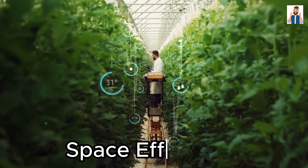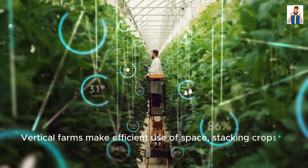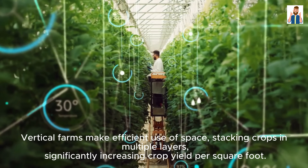Space Efficiency: Vertical farms make efficient use of space, stacking crops in multiple layers, significantly increasing crop yield per square foot.